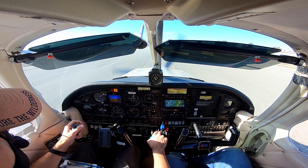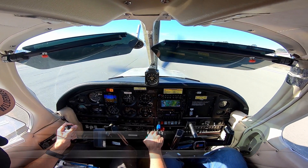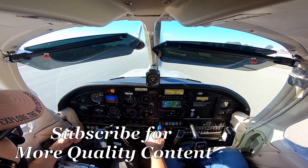Roger, runway 27A, right at the end, contact ground. Alright, at the end, over to ground, 22A. Thank you.